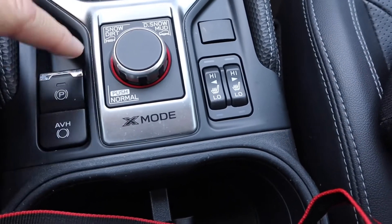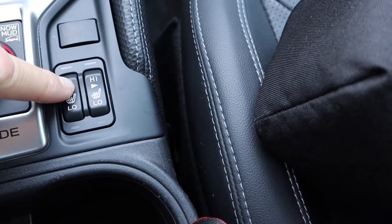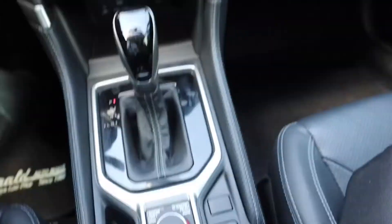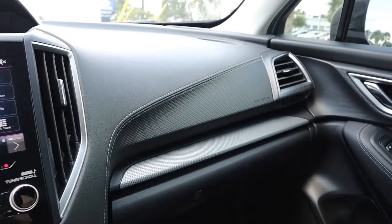It does have X-Mode. Electric parking brake, heated seats, cup holders. Nice interior throughout.